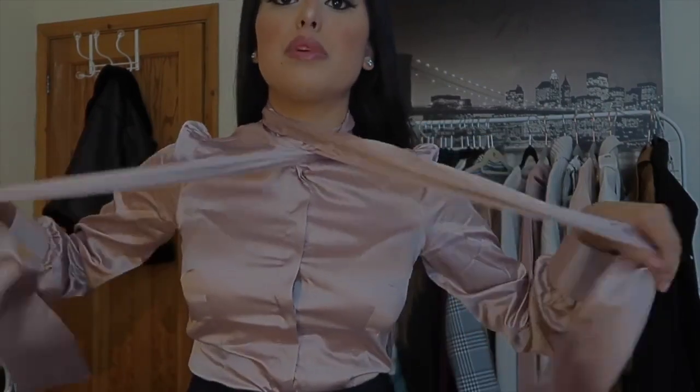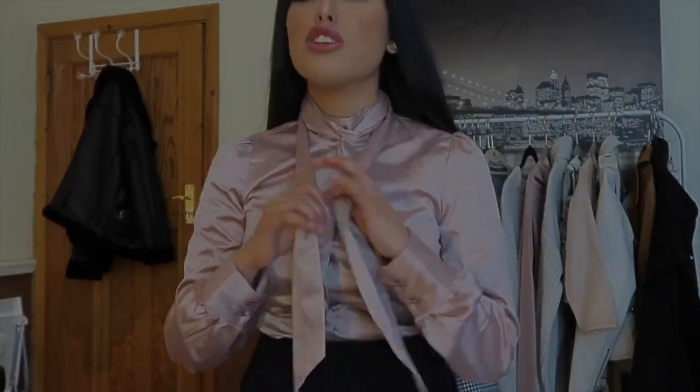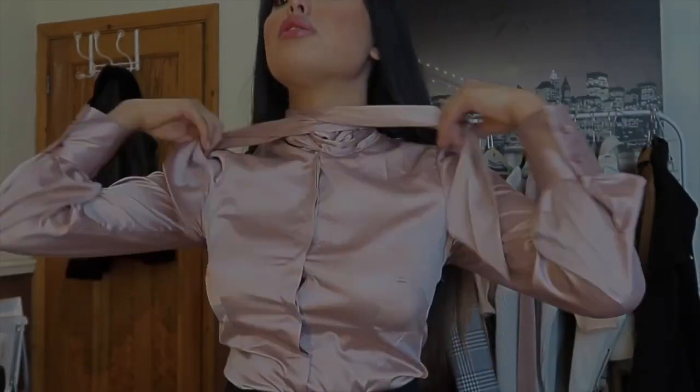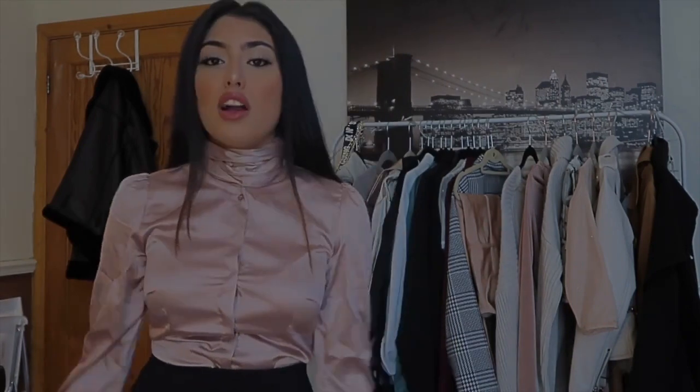You can also wear this in so many styles. You can grab these two bits and just wrap them round — that's a whole new top. Or you can continue wrapping it — that is a whole new top in itself. So that's like three tops in one. You can wear this top with a skirt, a long work skirt, or the other style with some trousers. You can make these tops work — just use your creativity and imagination and you can create so many cool outfits.